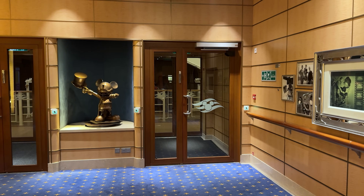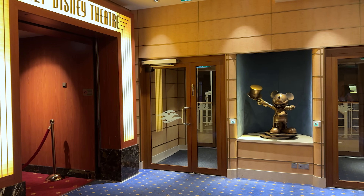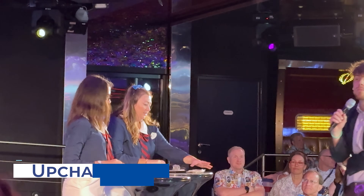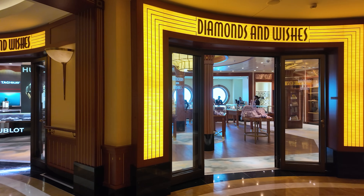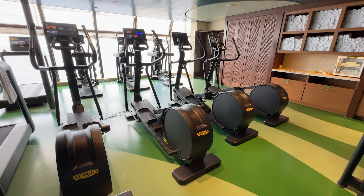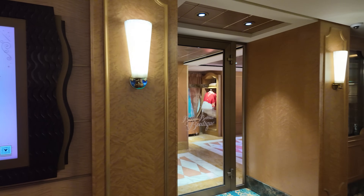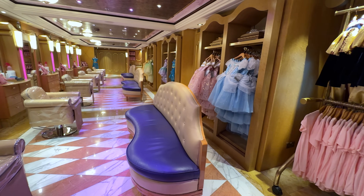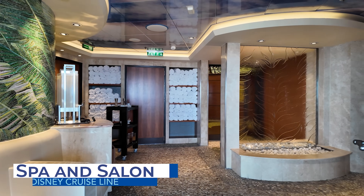While cruisers don't have to spend any additional money for entertainment, there are some activities that do cost extra. Activities like bingo, mixology classes, luxury shopping, and select fitness classes have associated upcharges. However, there are no casinos on Disney Cruise Line ships. The Bibbidi-Bobbidi Boutique is also an upcharge experience, allowing children ages 3 to 12 to transform into their favorite princess or prince.